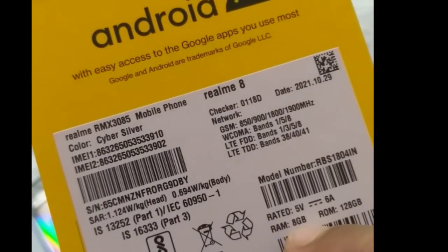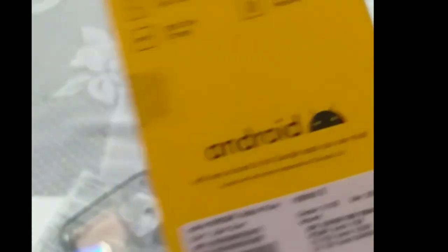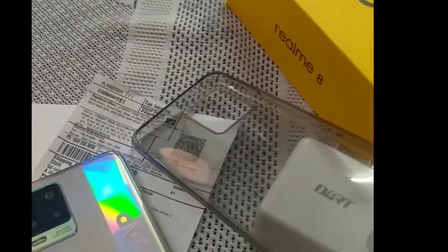I have written it like this — RAM 8GB, ROM 128GB. I'll take it here. That's it. So thank you. Hope it's good.